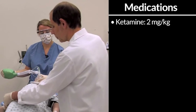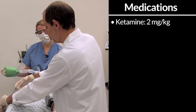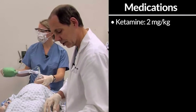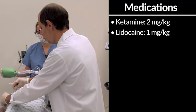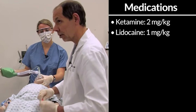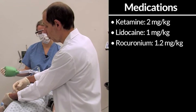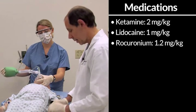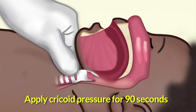I'll begin with ketamine at two milligrams per kilogram, the usual induction dose, and I will monitor vital signs during your laryngoscopy to see if additional medication is indicated. Following this with the lidocaine dose at one milligram per kilogram. Now, looking at the clock to time the dose — rocuronium at 1.2 milligrams per kilogram, the dose used for more urgent intubations. Now you'll ventilate for him while I apply cricoid pressure for the next 90 seconds.